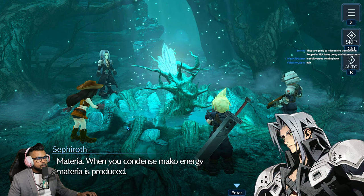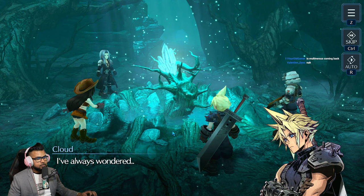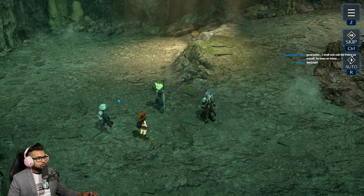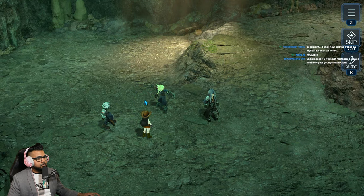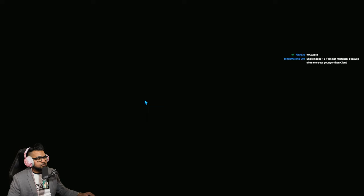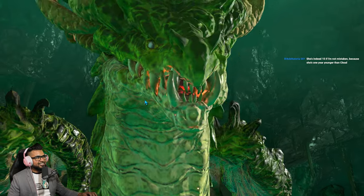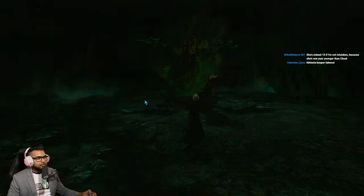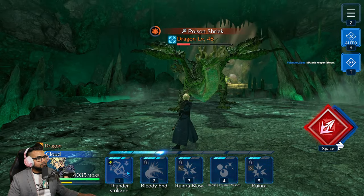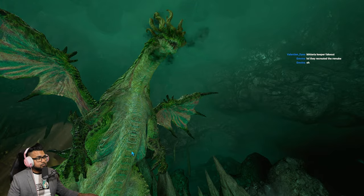'If the mako reactor continues to suck up the energy, springs like this will disappear. When you condense mako energy, materia is produced — it's very rare to see materia in its natural state.' — 'I've always wondered, how does materia let you cast spells?' — 'You're a SOLDIER and you don't know that?' Tifa, stay back — it's the Materia Keeper! The dragon from earlier — rematch!